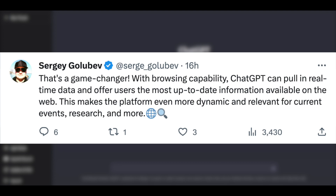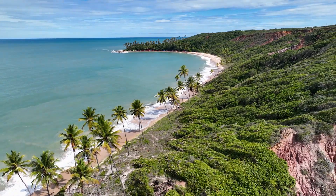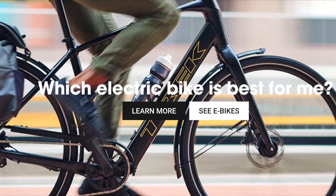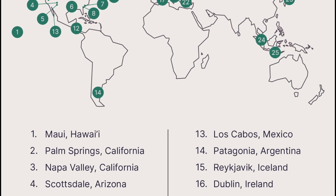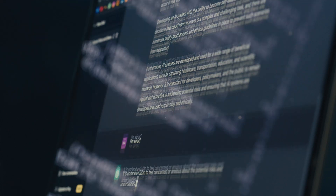So, why is this browsing feature such a game-changer? Well, imagine you're knee-deep in technical research, trying to choose the perfect e-bike, or planning your dream vacation. These are tasks that require the most current and reliable information out there. And that's precisely where ChatGPT's browsing capability shines.